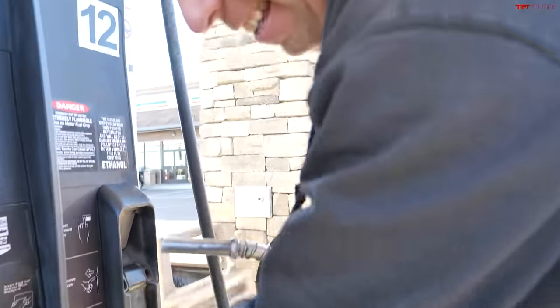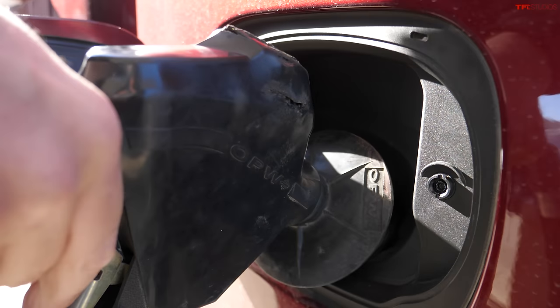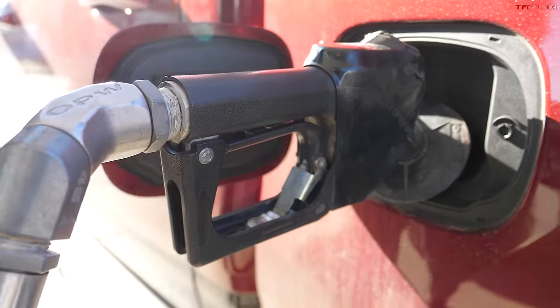I'll be using 87 octane for the RAM 1500 — that's the recommended fuel — and premium 91 for the Grand Wagoneer. Let's fill up the RAM first, take it on the highway, and find out exactly what MPG it gets when towing. We also have 85 octane available because of high elevation in Colorado, but we'll be using recommended fuel. I'm using the double-click method — fill up, let it rest about 30 seconds to make sure it settles.